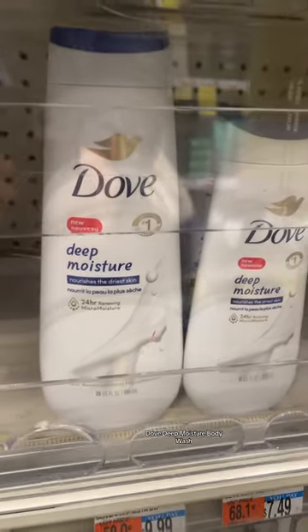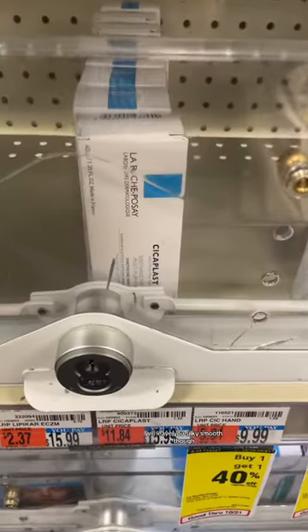Dove Deep Moisture body wash. Won't break the bank, but will leave you silky smooth.